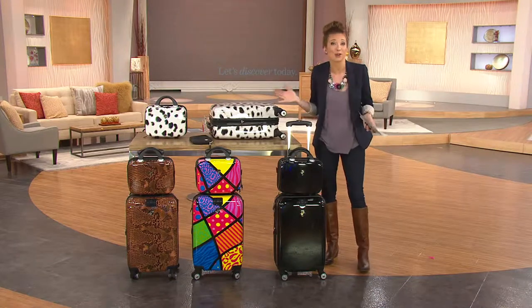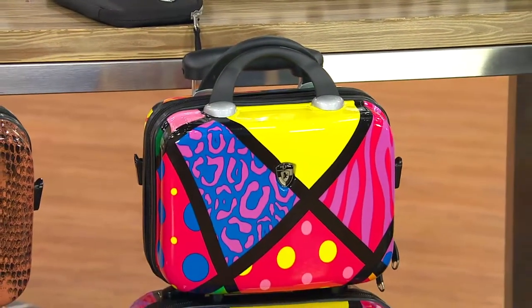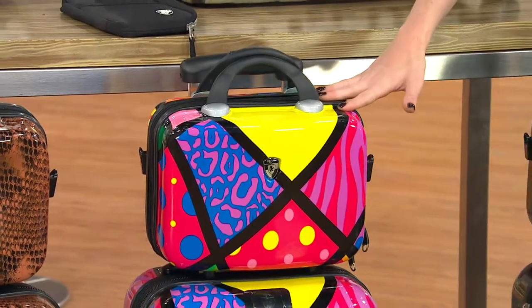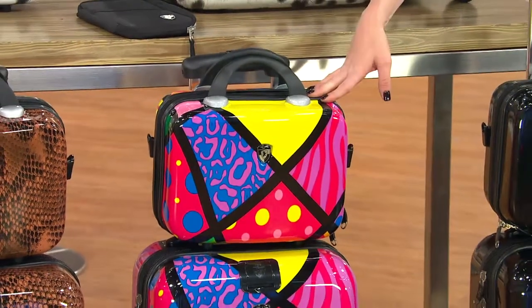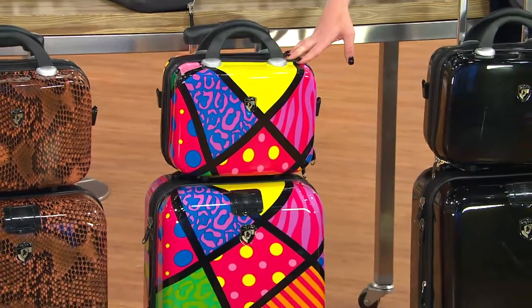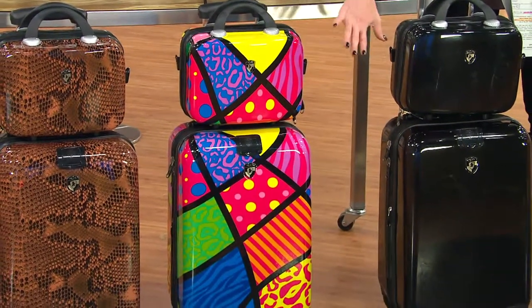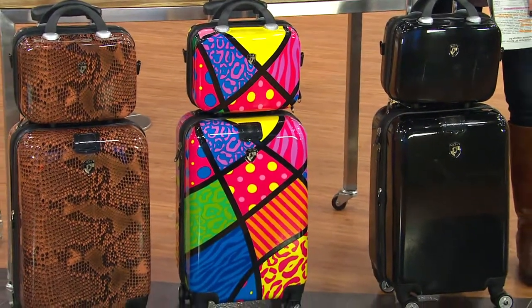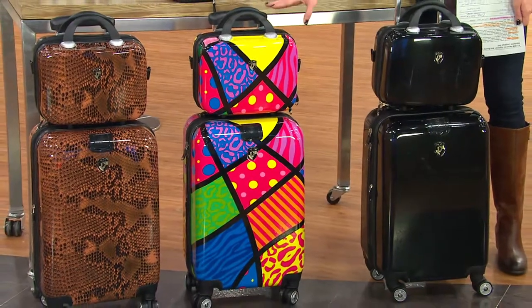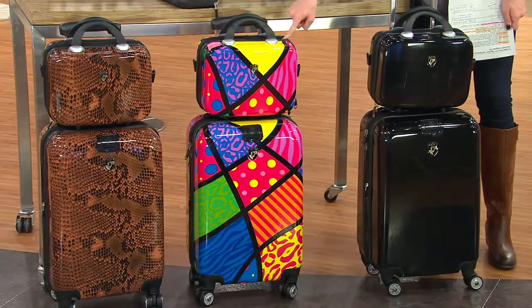I picked it up at the QVC store — that was the only color they had, but I didn't care because I just wanted that great color. Next up we have it in the pop print. I think this would be really excellent if you have a fun personality or a daughter who just pops as an individual — you see the yellows, the animal print, the polka dots, the stripes. It's a really fun travel set, and especially if you travel a lot, this will never get lost at baggage claim.